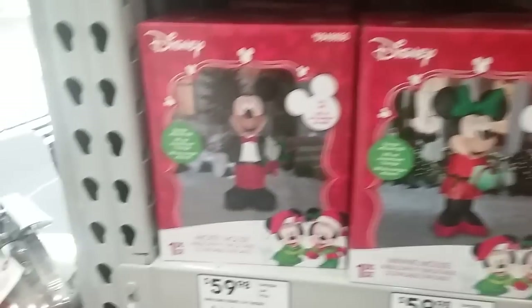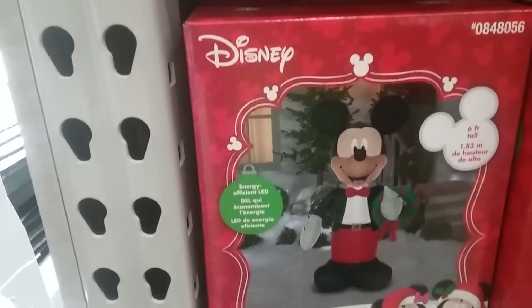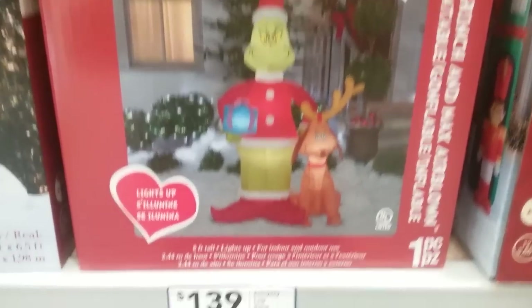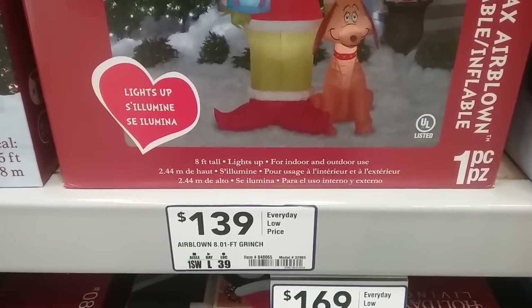A Rudolph inflatable, Minnie Mouse inflatable, and a new designed Mickey Mouse inflatable — this one's holding a wreath. Nativity scene, the Grinch with Max, really great, and I would get it too if it wasn't $139. Yeah, pretty damn expensive.